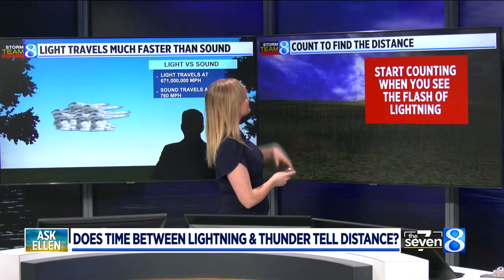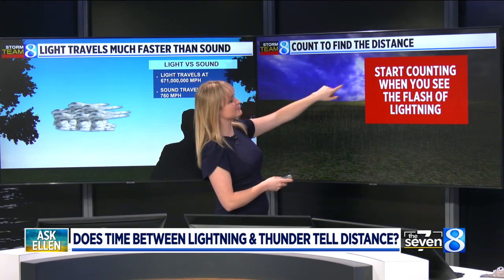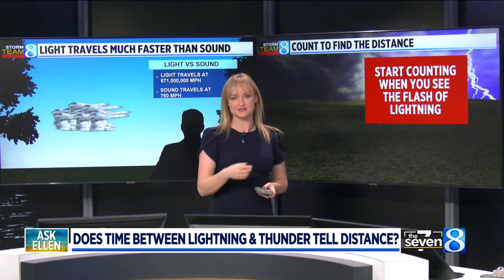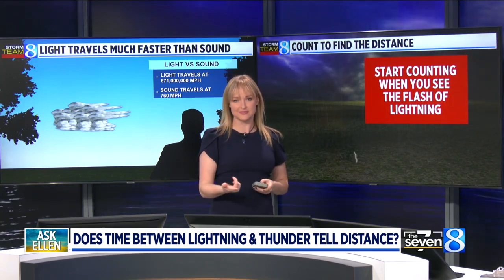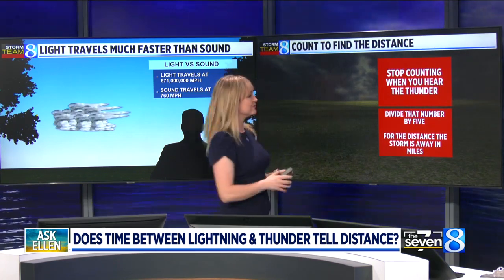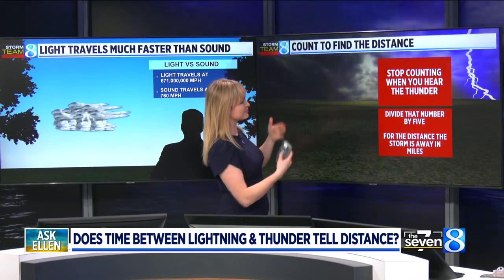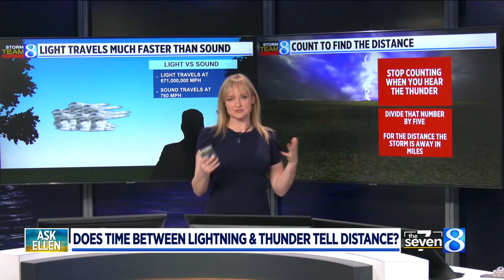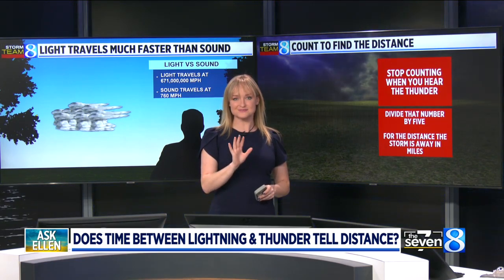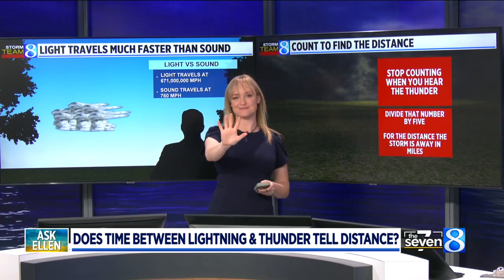Here's how you do the equation. First, you start with the flash. The moment you see the flash of lightning, you begin — and take it slow, don't rush it — 1,000, 2,000, 3,000, 4,000. You get the gist. Stop counting once you hear the rumble of thunder. That's when the thunder has reached you. So let's say I'm counting between the strike and I get to 7,000 — take that number and divide it by 5. That gives you the amount of miles the storm is away. For every 5 seconds, the storm is 1 mile away.